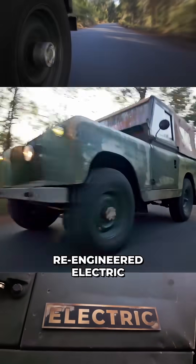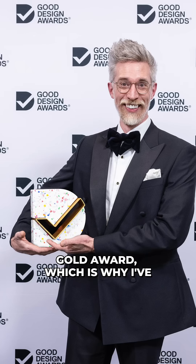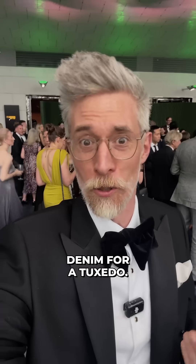Tonight I can finally share that our completely re-engineered electric platform for classic Land Rovers has won a Good Design Gold award, which is why I've swapped the denim for a tuxedo.